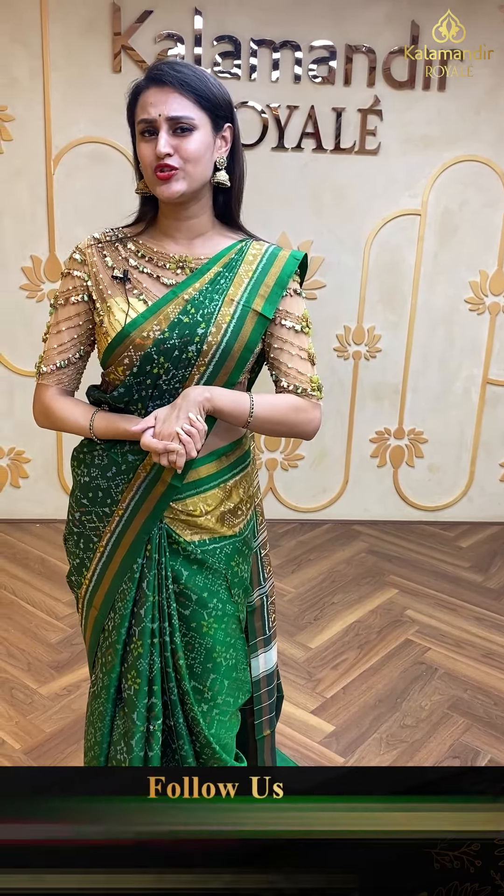Moving on to a beautiful hot pink saree. The body has floral booties all over — very beautiful. The border has amazing floral and leaf jall in Patola brocade with khadi stripes. The pallu is an amazing brocade pallu, and the blouse is a super cute contrast blouse. The code is FN810 and retails for ₹18,810.